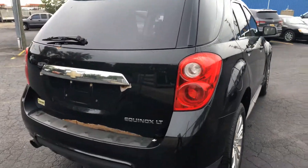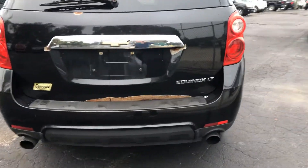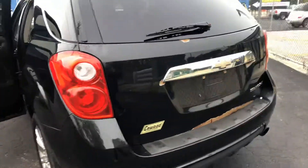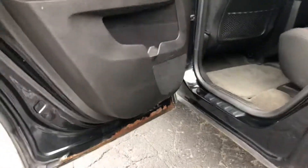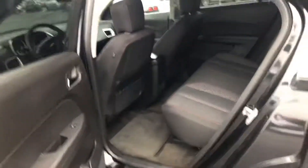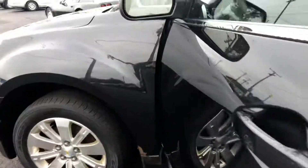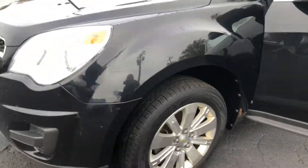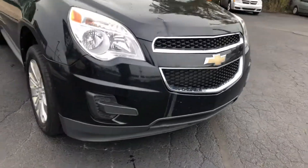Hi, Kay Wood Auto here in Port Huron, wanting to show you our 2010 Chevy Equinox, part of our wholesale-to-public program. These vehicles are sold as-is but at great savings. It's a 2010 LT, black with black cloth interior, with a moonroof and power driver seat.